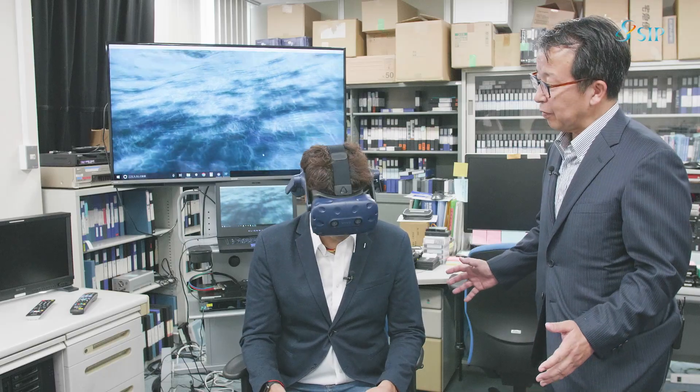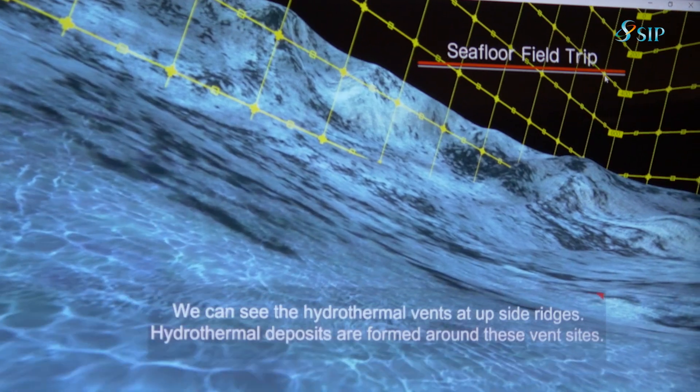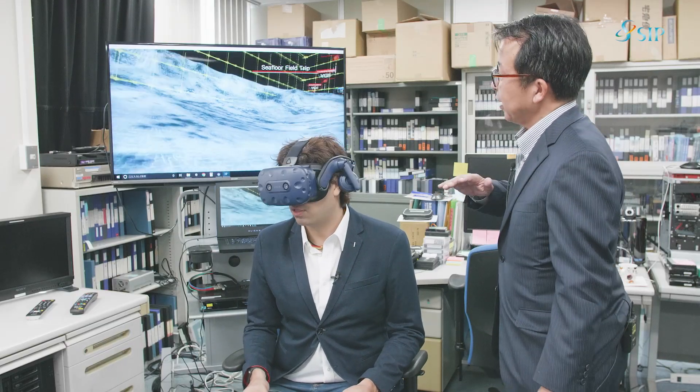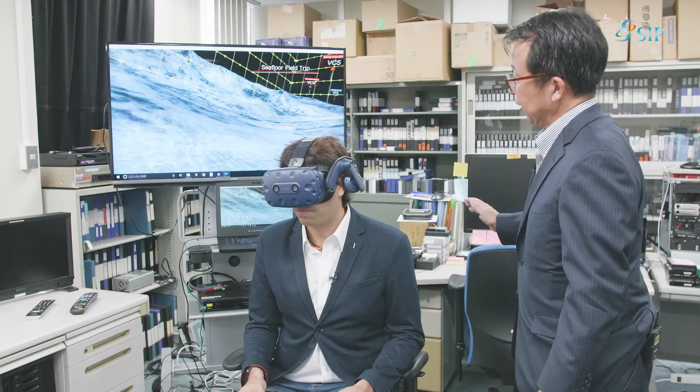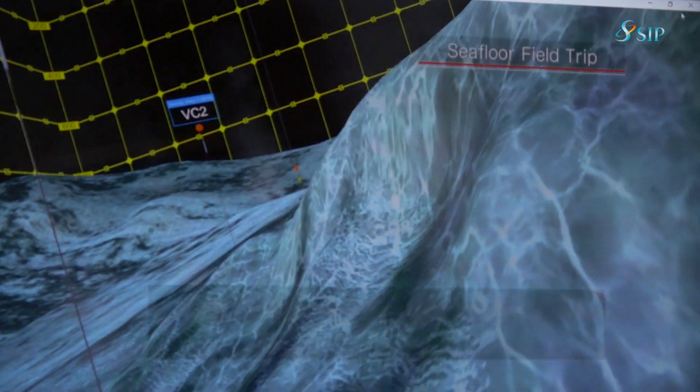This is our 3D visualization system. So what do you know by this? Now we can understand the sea bottom topography. And we will go and dive into the sea bottom — now I'm diving. Let's go look down.